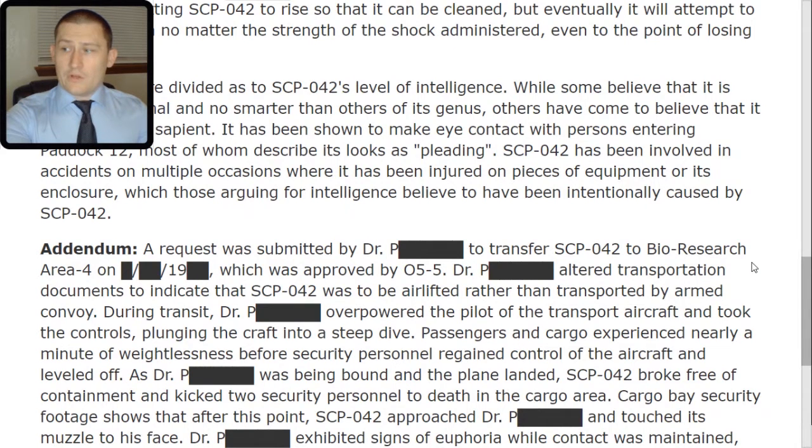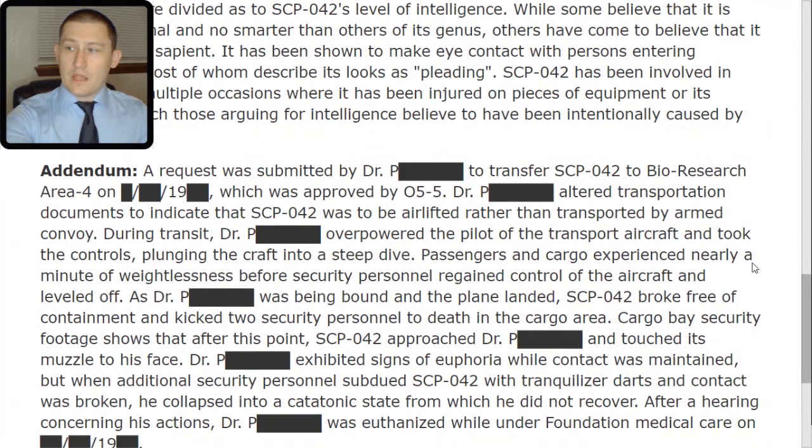Passengers and cargo experienced nearly a minute of weightlessness before security personnel regained control of the aircraft and leveled off. As Dr. [Redacted] was being bound and the plane landed, SCP-042 broke free of containment and kicked two security personnel to death in the cargo area. Cargo-based security footage shows that after this point, SCP-042 approached Dr. [Redacted] and touched its muzzle to his face. Dr. [Redacted] exhibited signs of euphoria while contact was maintained, but when additional security personnel subdued SCP-042 with tranquilizer darts and contact was broken, he collapsed into a catatonic state from which he did not recover. After a hearing concerning his actions, Dr. [Redacted] was euthanized while under Foundation Medical Care on [date redacted].